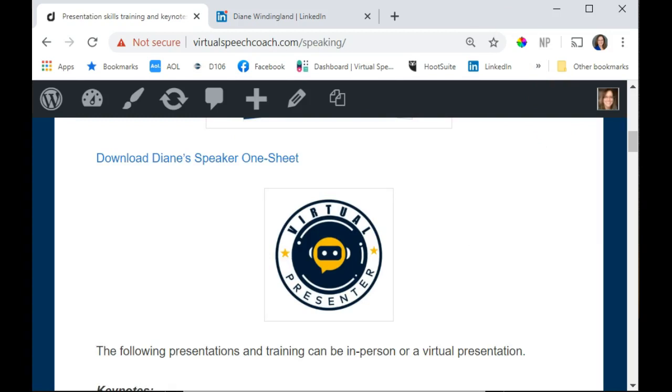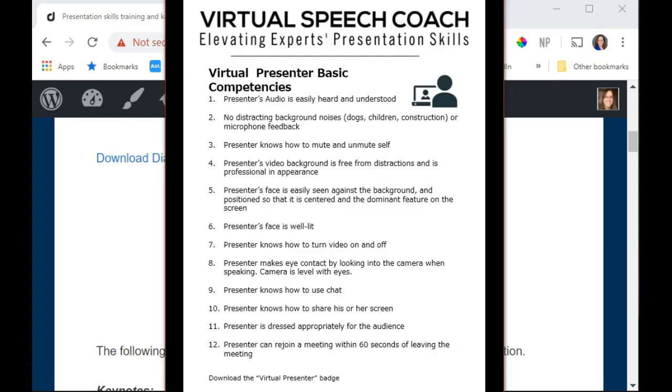So what kind of competencies, at a minimum, would you want to have to display this badge? Here's a list: you are easily heard and understood, there's no distracting background noises, you know how to mute and unmute yourself, your video background is free from distractions and is professional in appearance, and your face is easily seen against the background and centered as the dominant feature on the screen.